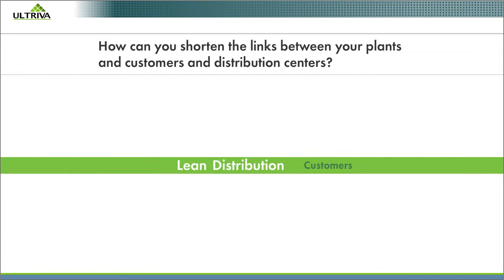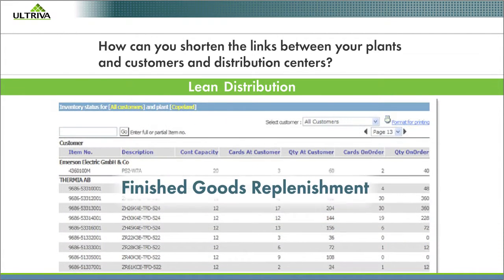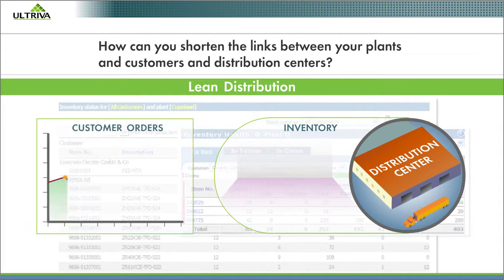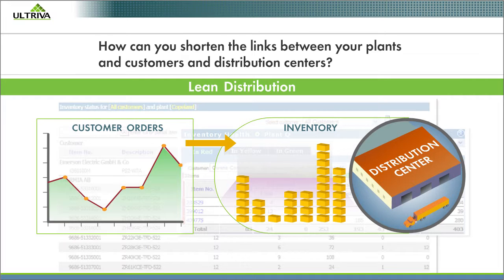Get Lean Distribution with Altreva's Finished Goods Replenishment Module. Replenish inventories at the distribution center based on real-time customer demand signals — actual orders.